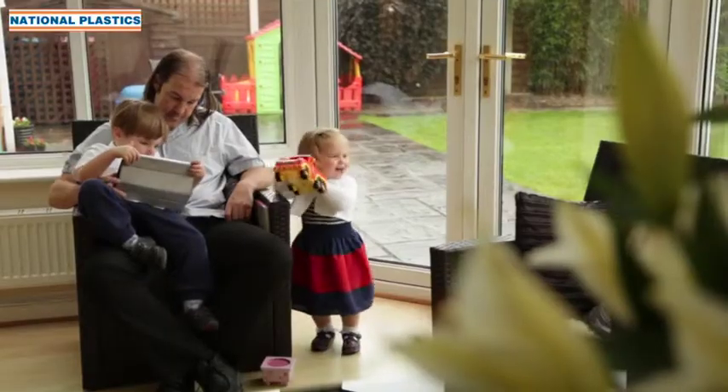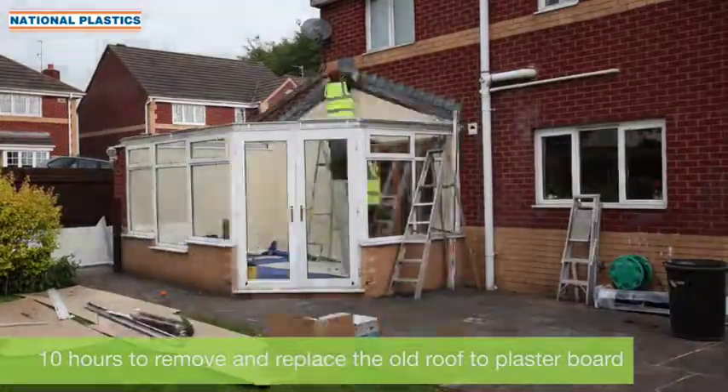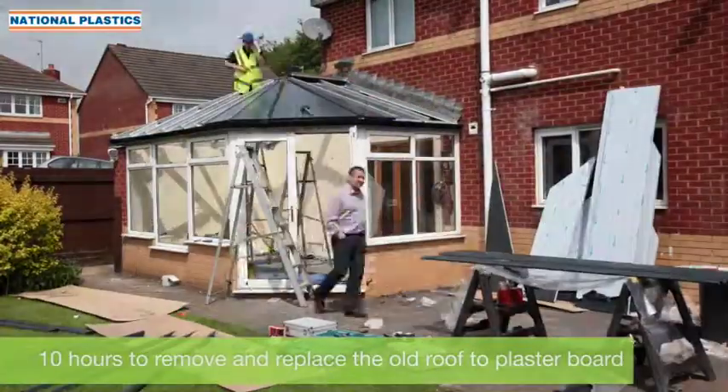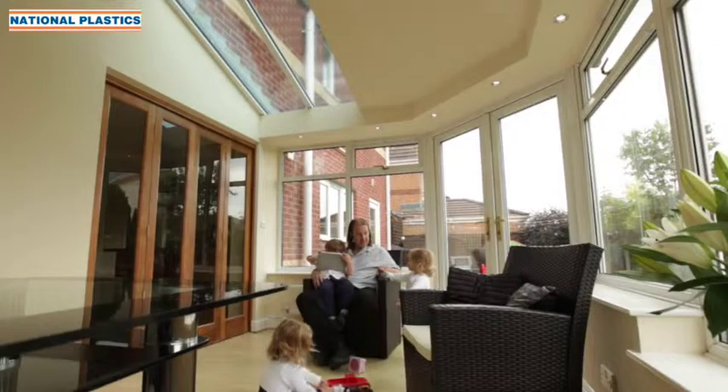The build itself was brilliant. The roof came down in no time whatsoever — I went to work and came back a few hours later and the exterior of the roof was up and it was pretty much watertight. The look of the conservatory is massively improved. The previous one was dirty and tired and old. The new one looks great.